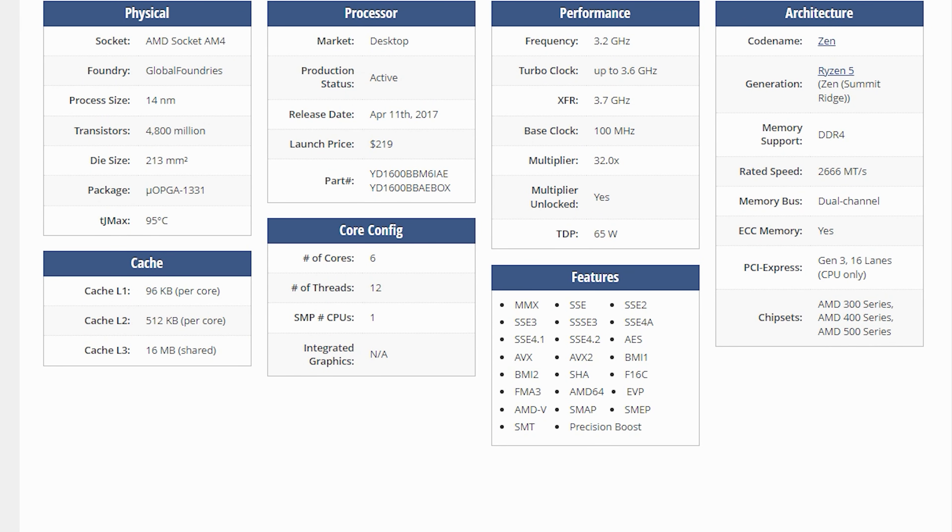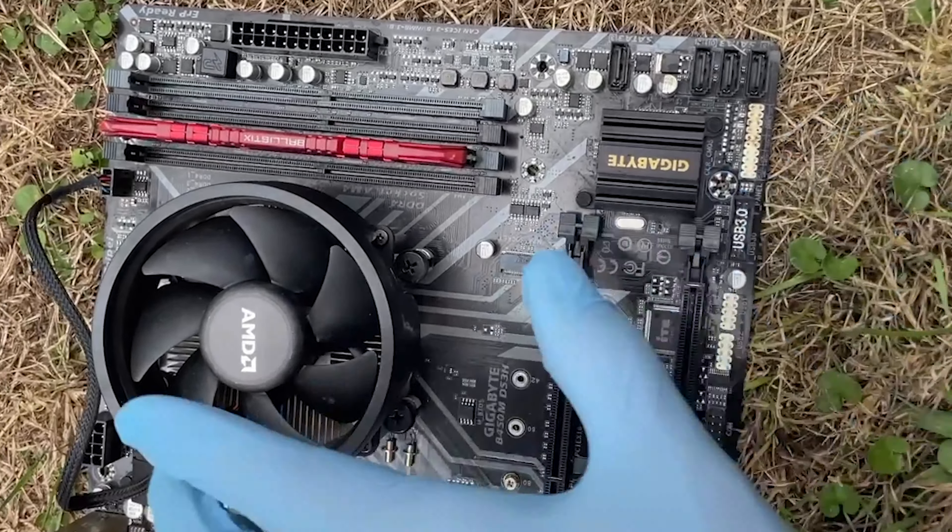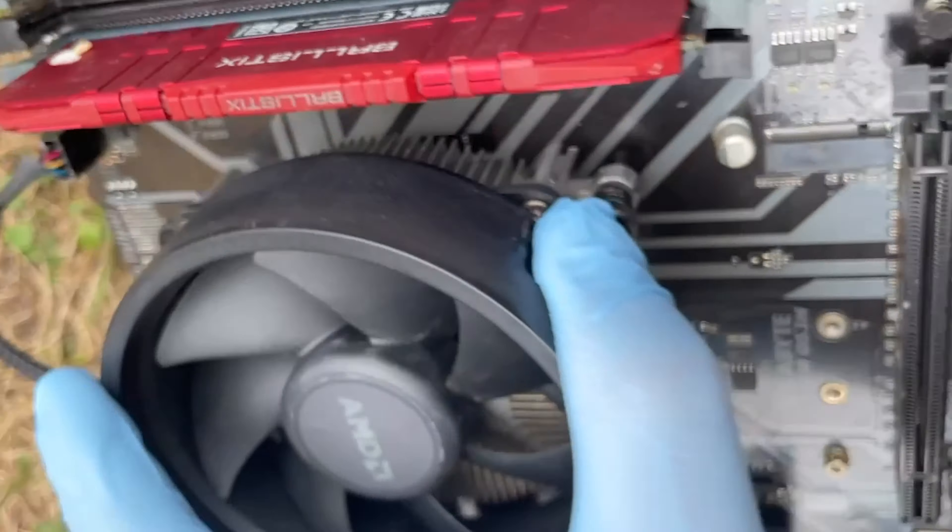This CPU is a 65-watt TDP chip with 6 cores and 12 threads, a 3.2 GHz base clock and up to 3.6 GHz turbo boost. It is compatible with every single AM4 motherboard on the market, even the cheapest B350s out there, and that's actually what makes for a very good value point for this CPU.